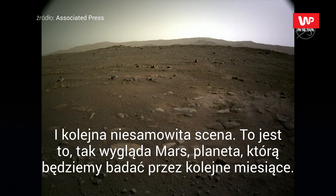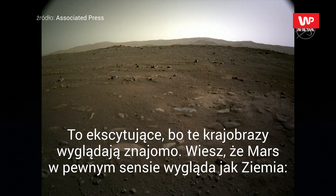Just an amazing scene here. This is it. This is Mars. We're here in our place that we're going to be exploring over the next months and coming years. And it's just really exciting to see.